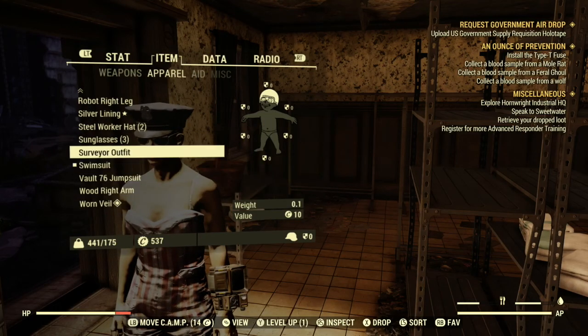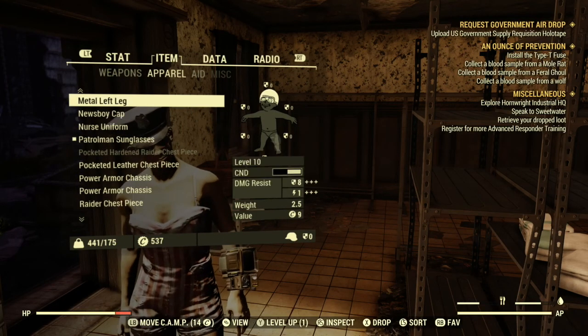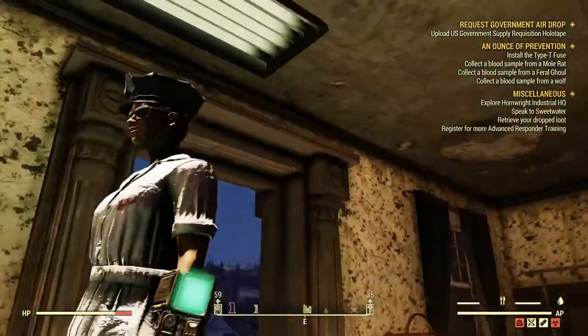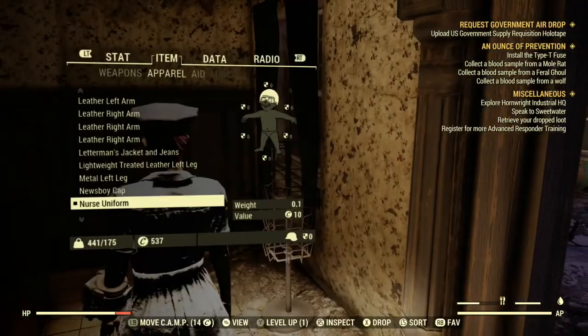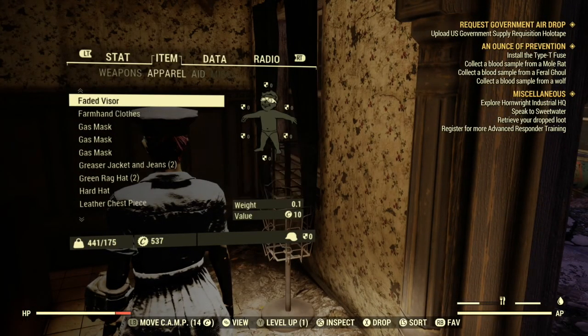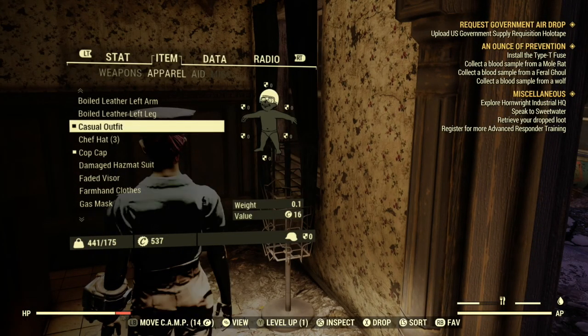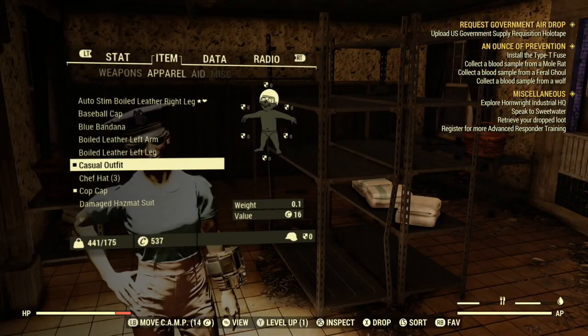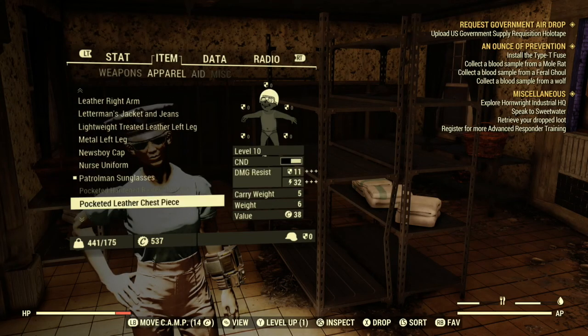And here's the casual outfit — it's pretty much the same as Fallout 4. And that's the nurse's outfit. Then there's just the standard casual outfit you'd be familiar with from Fallout 4.